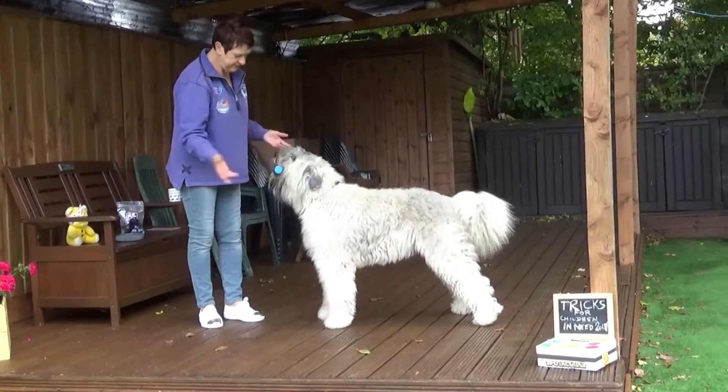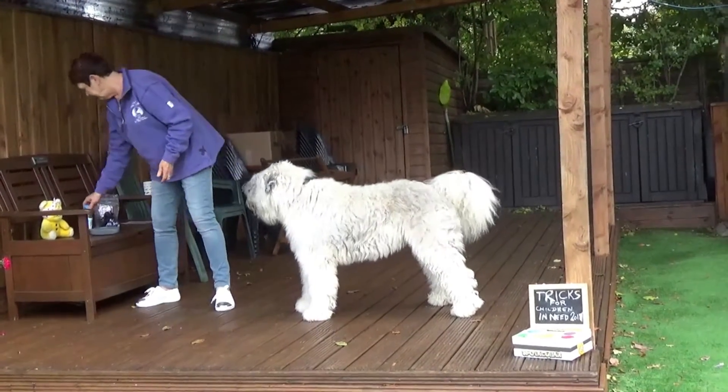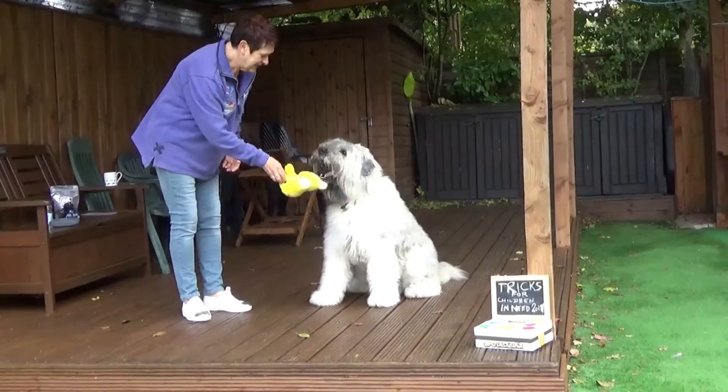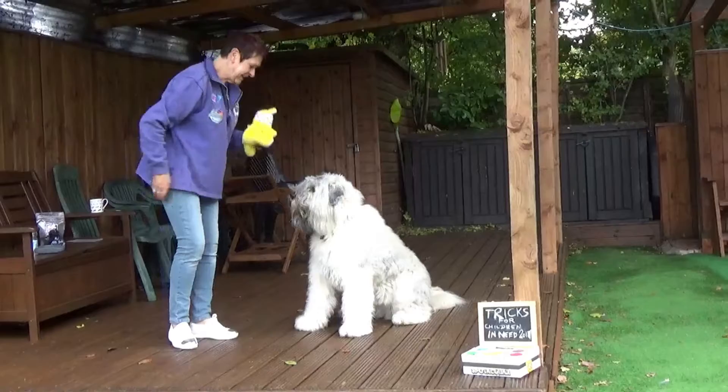Bottle. Hold it. Very nice. Good boy. Very good. Good boy. And then of course the ever-present — I think I'll get you to sit for this one. Hold it. Wonderful.